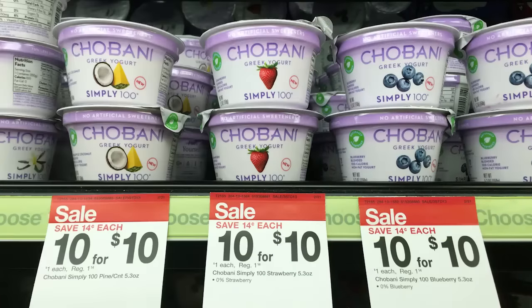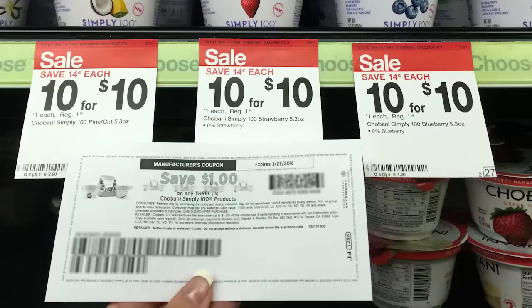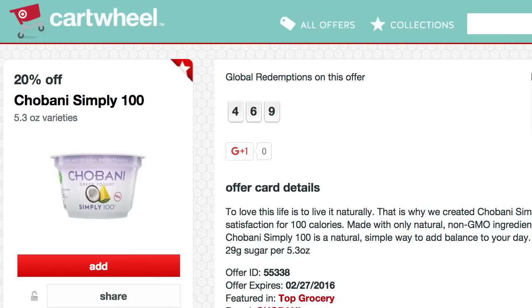Next, we have Chobani Simply 100 Greek Yogurt — you can get this for $0.47 each this week, normally over $1, so that's slightly more than 50% off. These are on sale for $1. We have a $1 off three printable coupon, plus a 20% off Target Cartwheel, making it just $0.47 each. Buy three, use the coupon, then the Cartwheel. If you want more than three, split into multiple transactions, checking out in multiples of three.